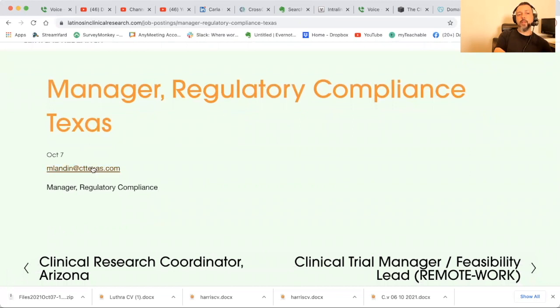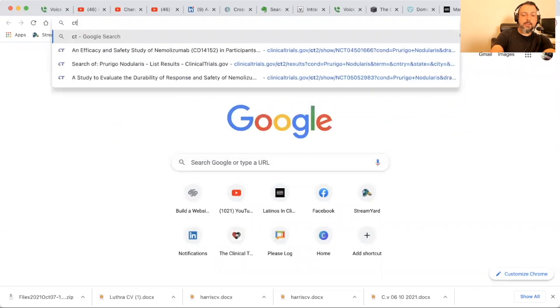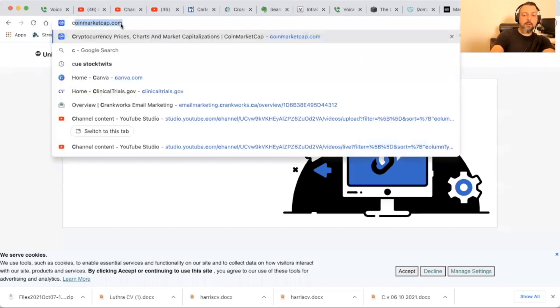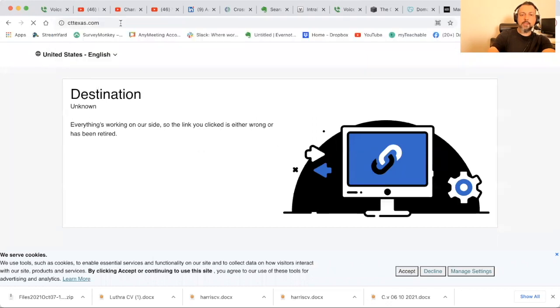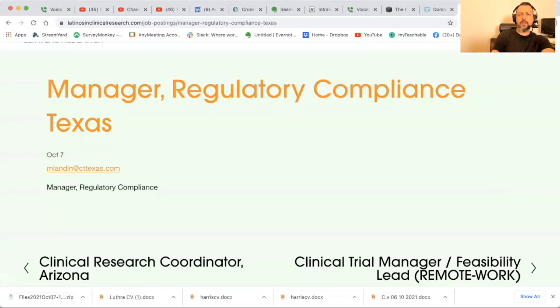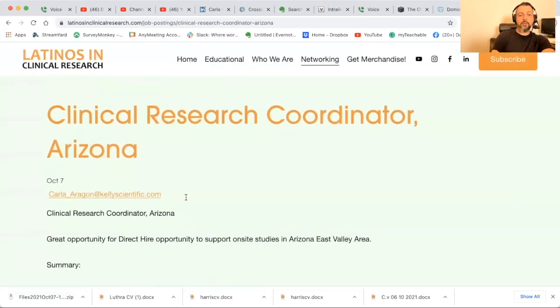Here's a simple one — manager of regulatory compliance at a site in Texas. The email domain is cttexas.com. Always look at the domain after the '@' if you need more info about the company. I typed it in and the website doesn't seem to exist — it says the link is either wrong or retired. So try emailing the contact directly; if you get a bounce back, it means there was a typo on their submission.